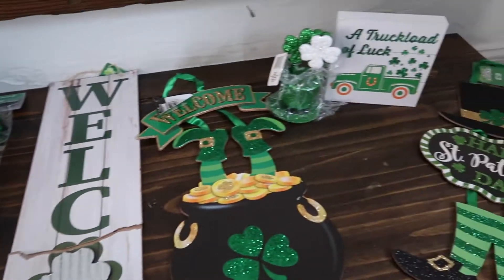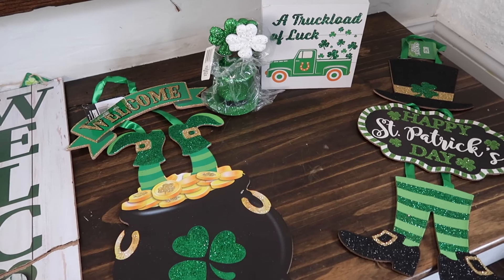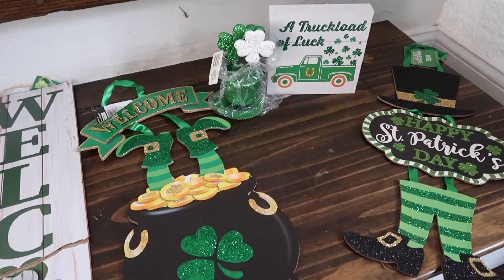I haven't had any St. Patrick's Day decor yet and this is my first haul, so I went a little bit overboard to catch up.